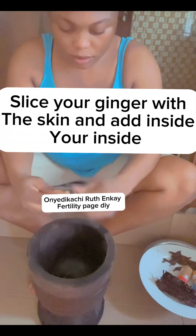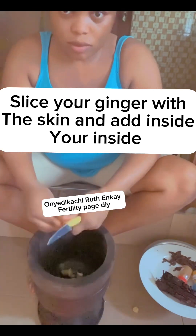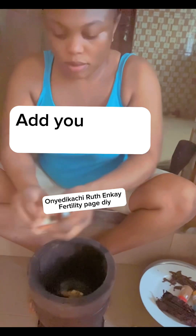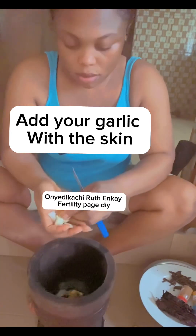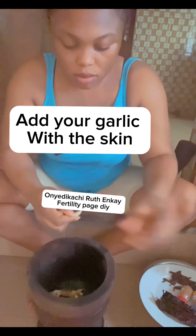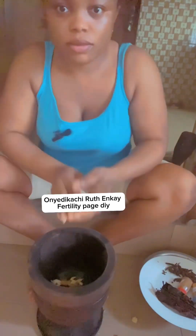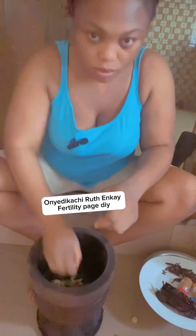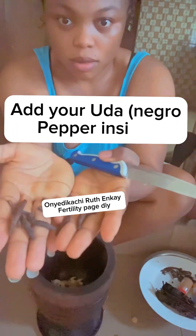I brought my ginger, washed all these items very well, then sliced the ginger. You can slice a little and eat some. Then take your garlic, wash them very well before slicing, and slice them well. Then add bitter cola — I forgot to mention that earlier — cut just one bitter cola and add it inside.